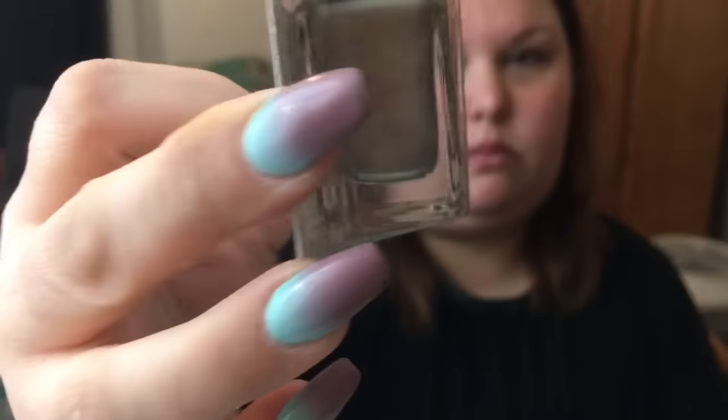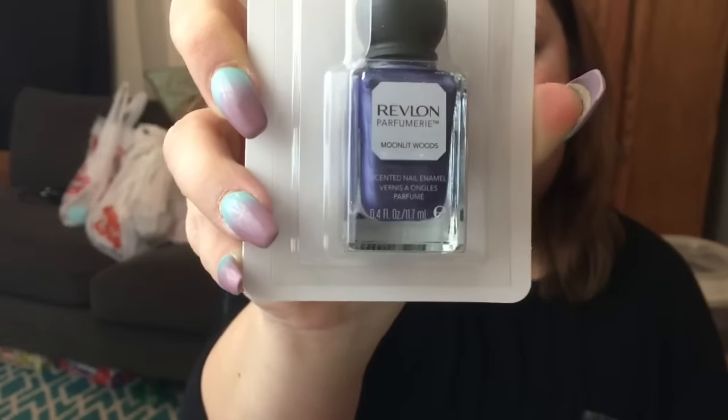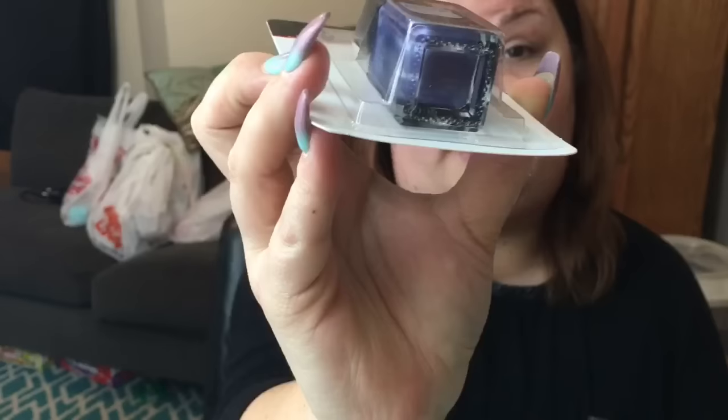Next I got these Revlon Perfumery Scented Nail Enamels. I only got two colors. If you follow me on Instagram, I did show more pictures on there. This color is called Spun Sugar and it's a really pretty silver. The next one is a really pretty purple called Moonlit Woods. I really like the colors. I just know I won't wear them and they'll end up going in the stash — my box of extra stuff that goes to giveaways or gifts.